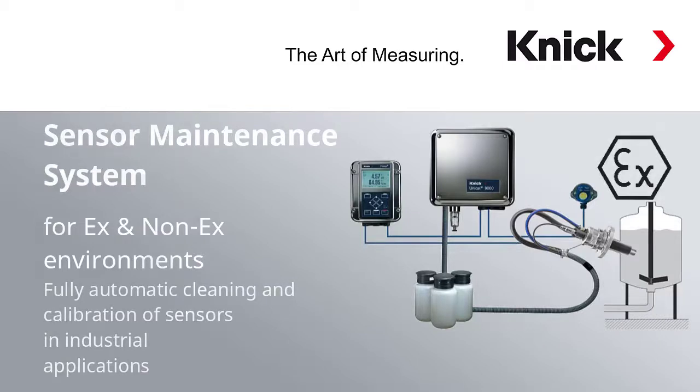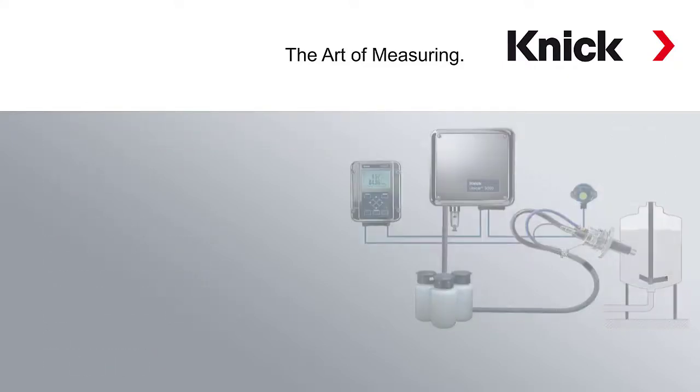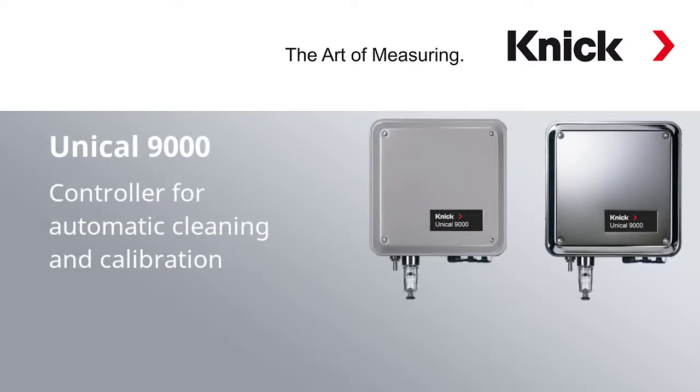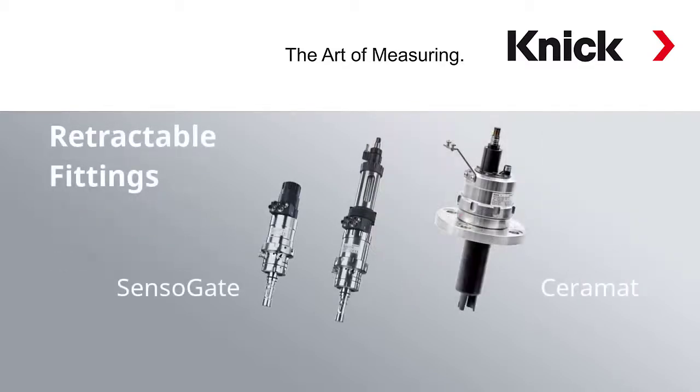Beside the sensor, our complete solution consists of our modular Protos transmitter, which can even be used in Ex environments and which supports different bus communication standards. Our unique controller can be used to realize flexible rinsing and calibration cycles for your sensor. And last but not least, our high quality retractable fitting — for example our Sensor Gate or our Ceramad.